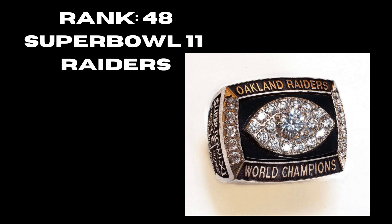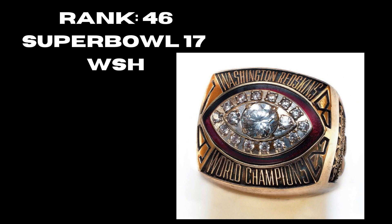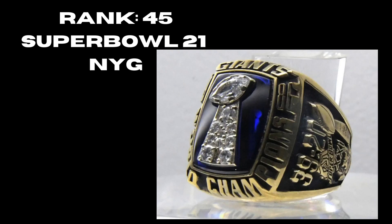At rank 47 we have Super Bowl 10, Pittsburgh Steelers — not a terrible ring, just very bland. You do have the Vince Lombardi Trophy in the middle, but with the two diamonds there's really not much going on. At rank 46, Super Bowl 17, the Washington Redskins — not a terrible ring, it's pretty bland. You have the football shape in the middle, the red in the back. It gets some credit but no logo, though they would correct that in future rings.